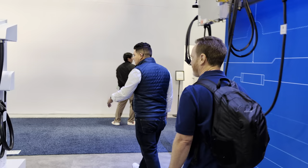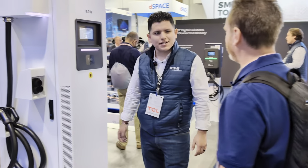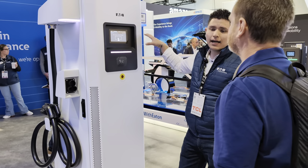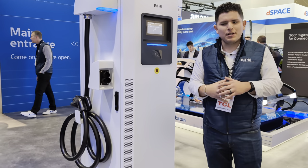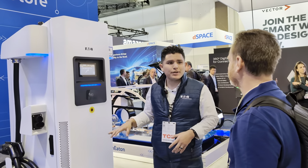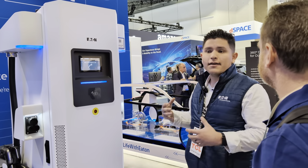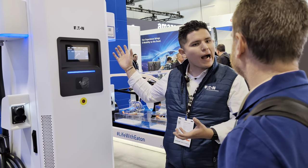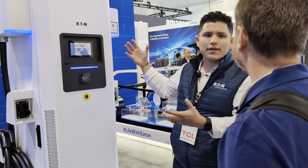We also have DC charging solutions — a 50 to 150 kilowatt DC fast charger. What's interesting about this offering is its modularity. We're running into a lot of use cases where people want a DC fast charger but there's not enough capacity at the substation. You can start with a 50 kilowatt version, but all the provisions are there for it to grow with your service. As mass EV adoption happens, you'll need to grow with it — buy a module, upgrade the charger, and go from there.